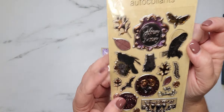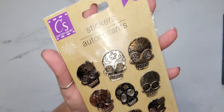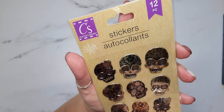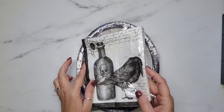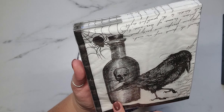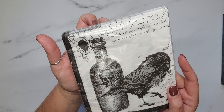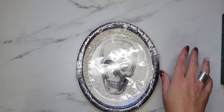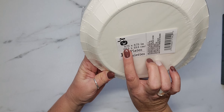I grabbed some stickers — this is a 19-pack and these are really fun. I also grabbed some sugar skull stickers; there are 12 pieces and they are metallic. Then I found these awesome napkins — you get 24 pieces, these are the 13 by 13 napkins. I absolutely love the black and white design with the raven, the poison bottle, and a spider in the corner. There's also a font written all over it that gives me Edgar Allan Poe vibes. I absolutely love these.